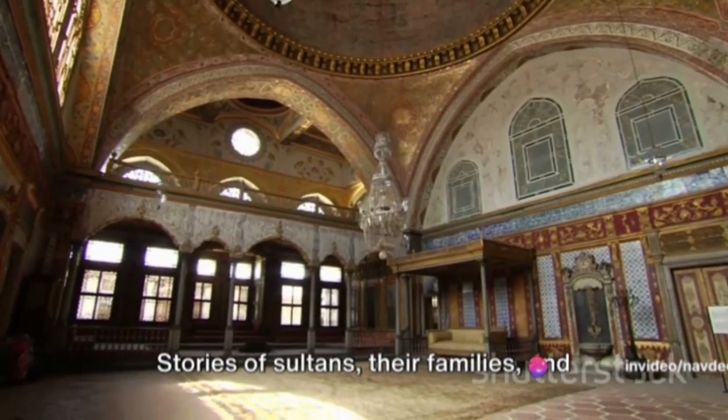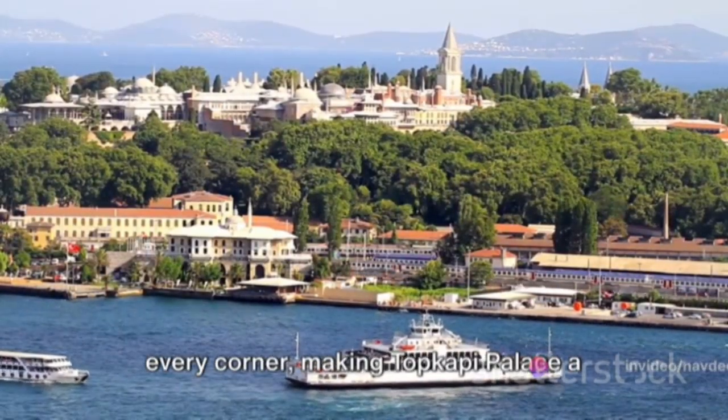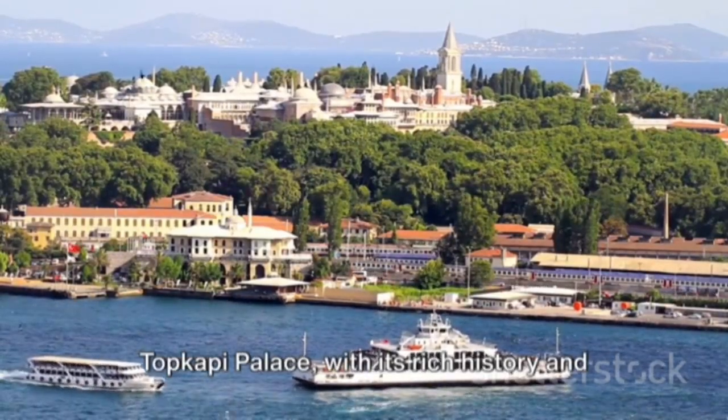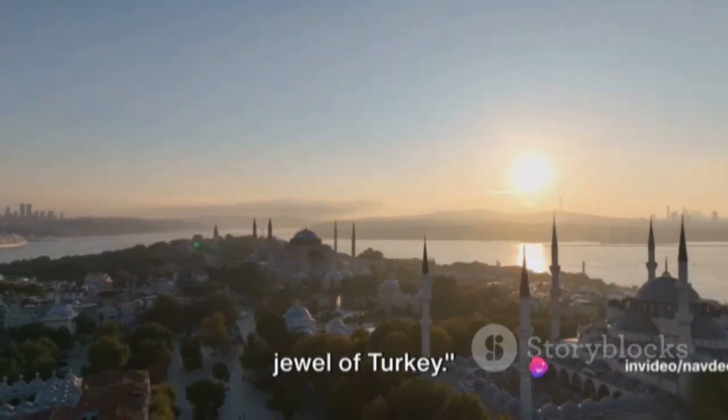Stories of sultans, their families, and the palace staff who lived here echo in every corner, making Topkapi Palace a living testament to the grandeur of the Ottoman Empire. Topkapi Palace, with its rich history and stunning views of Istanbul, truly is a jewel of Turkey.